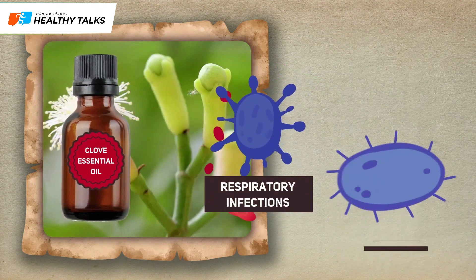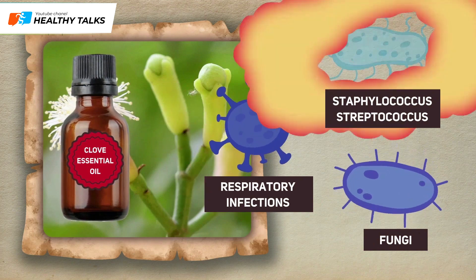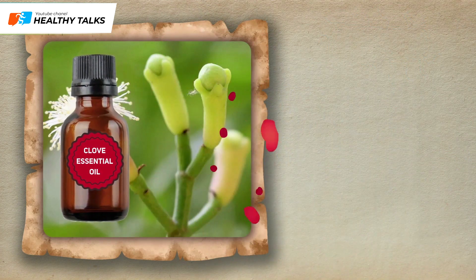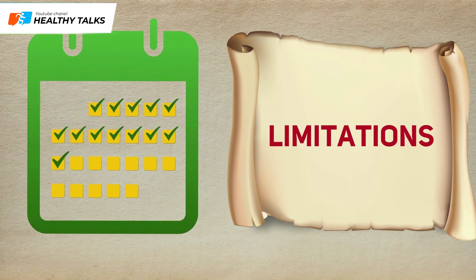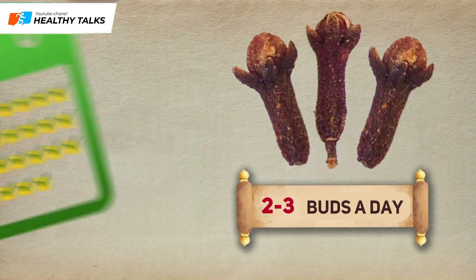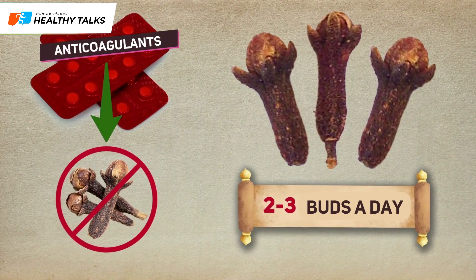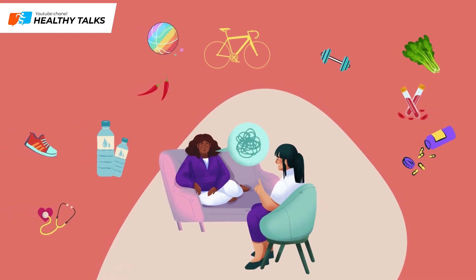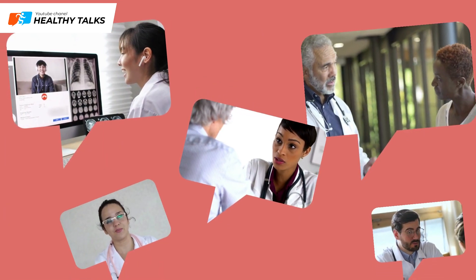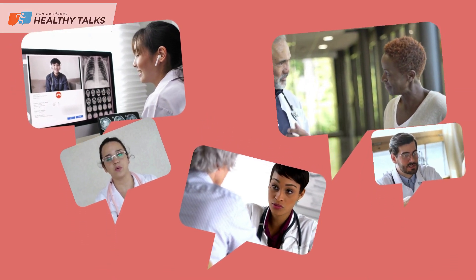You can use clove essential oil to disinfect indoor air by adding it to an aroma lamp or using a humidifier. Clove essential oil destroys a number of pathogens, including staphylococcus, streptococcus, fungi, and respiratory infections. Cloves can be consumed daily, but in moderation — no more than two to three buds per day. People taking anticoagulants should temporarily avoid cloves. This content is for informational and educational purposes only. Consult with a doctor or healthcare professional before following any recommendations provided in this video.